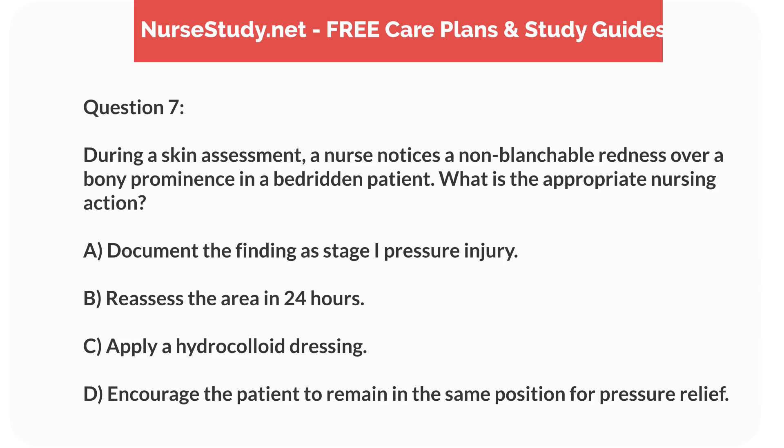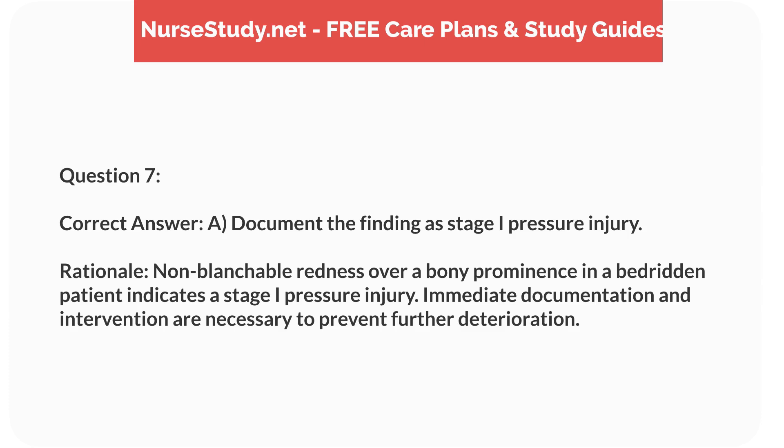Question 7. During a skin assessment, a nurse notices a non-blanchable redness over a bony prominence in a bedridden patient. What is the appropriate nursing action? a. Document the finding as a stage one pressure injury. b. Reassess the area in 24 hours. c. Apply a hydrocolloid dressing. d. Encourage the patient to remain in the same position for pressure relief. Correct answer: a. Document the finding as a stage one pressure injury. Rationale: Non-blanchable redness over a bony prominence in a bedridden patient indicates a stage one pressure injury. Immediate documentation and intervention are necessary to prevent further deterioration.